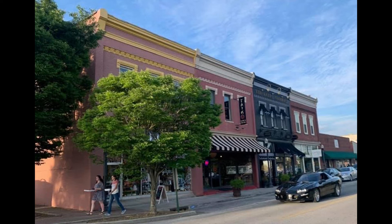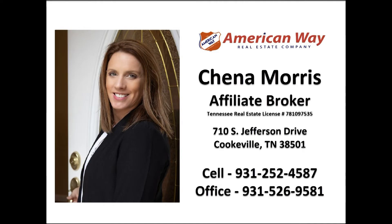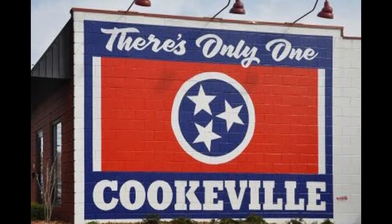Have you been wanting to settle down in a smaller city, away from the traffic and the hectic pace of the big city? Realtor Jayna Morris has found the right solution for you: Cookeville, Tennessee.